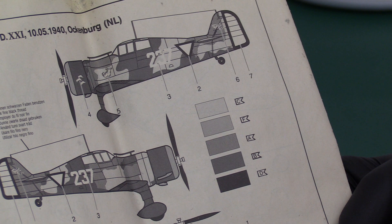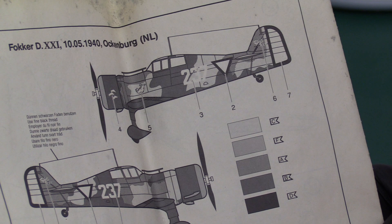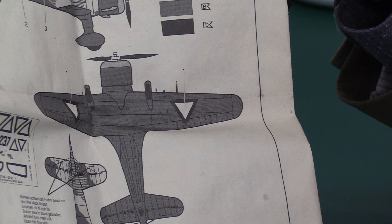One thing I do notice about this aeroplane though — look at the influences it has on the later aircraft, the Focke-Wulf FW190. Look at the tail shape, look at the wing shape. Even the sort of basic plan form of it is very similar; you see it from underneath or above. Very FW190-like, isn't it? Just needs a more powerful engine and slightly cleaner aerodynamics, which of course the FW190 does get.